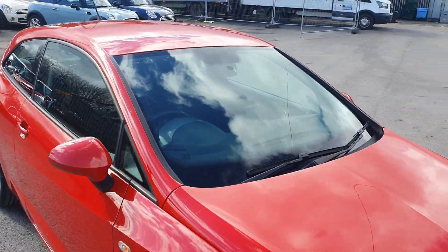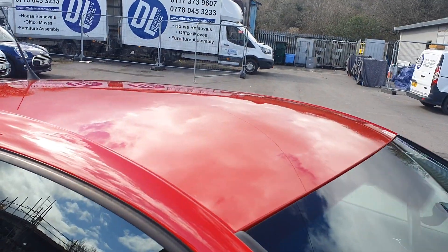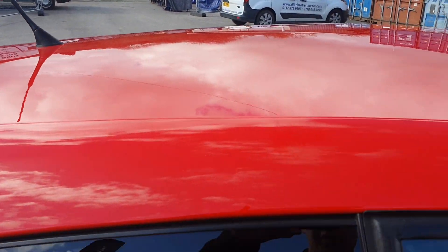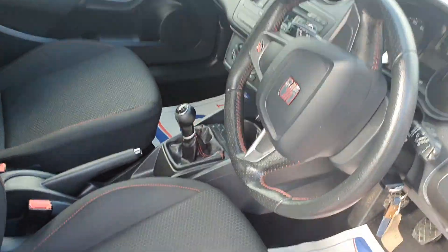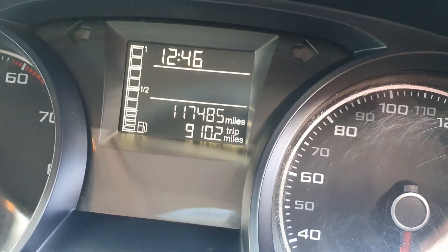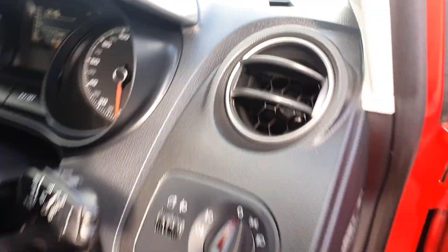As you can see, all of the bodywork and the paintwork is in really, really nice condition. Now let me show you the interior — it has done 117,000 miles there.